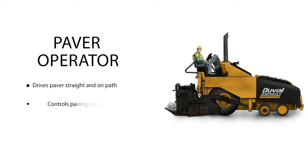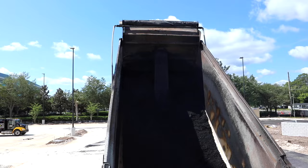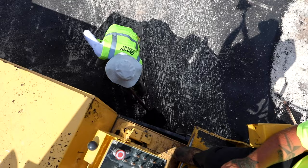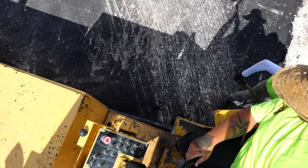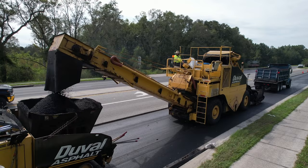The paver operator drives the paving train; he alerts the crew to where they are moving and controls the pace of paving. He ensures the hopper is always full and there is a consistent head of material at the auger, and must also keep the paver straight and on path.